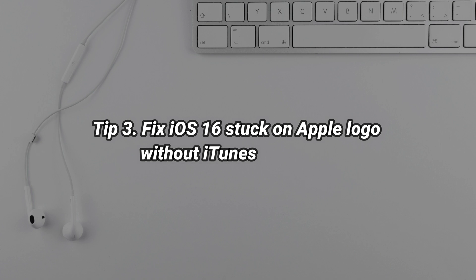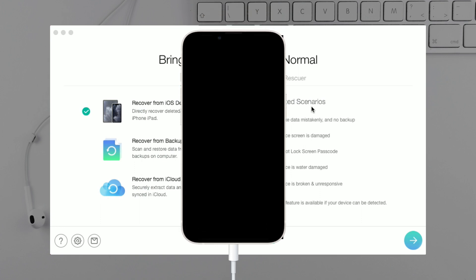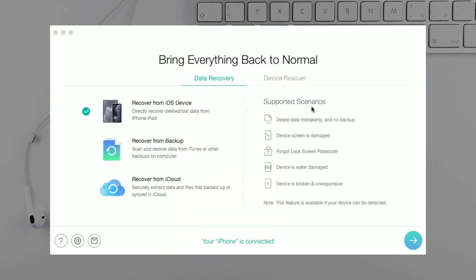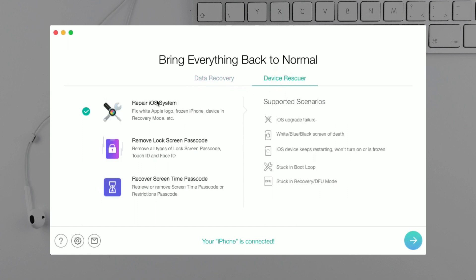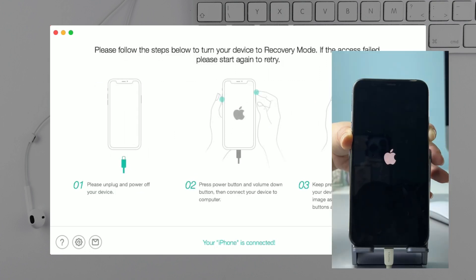If these tips don't work, please check the third tip. Run iMobi Phone Rescue on your PC or Mac and connect your iPhone via USB cable. Select the Device Rescuer feature and check Repair iOS System. Then put your iPhone into recovery mode.